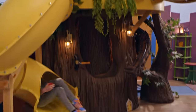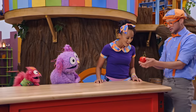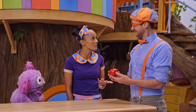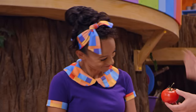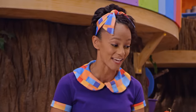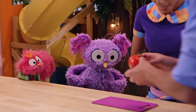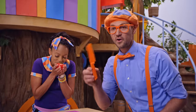Look at what I have! A tomato! Wow, tomatoes are my favorite! Did you get that from our garden? I did! I know how much you love tomatoes, so I picked it for you! Thanks Blippi! I can't wait to taste it! I need my everything pack! Cutting board! That'll be good! And my knife! Knives are really sharp, so only grown-ups should use knives!